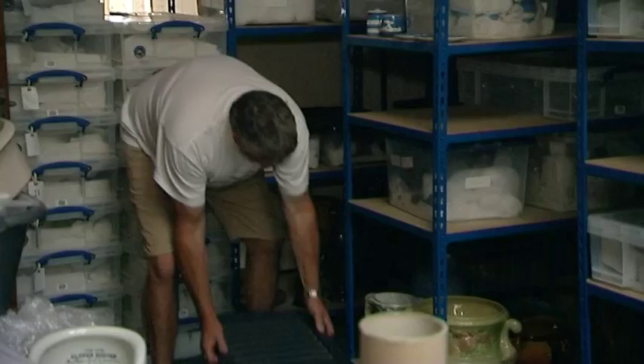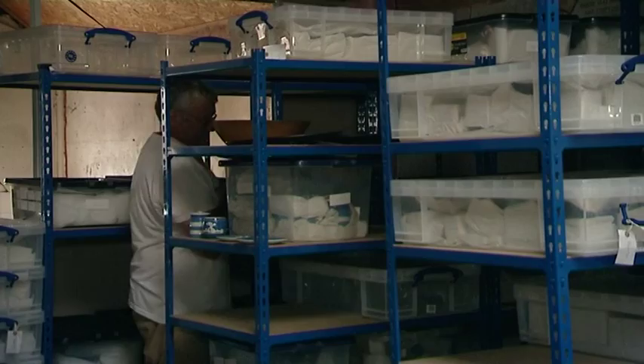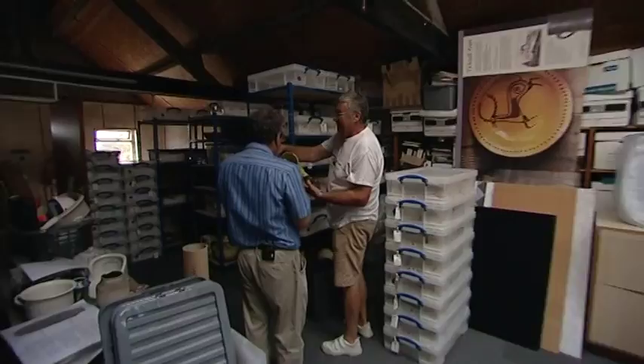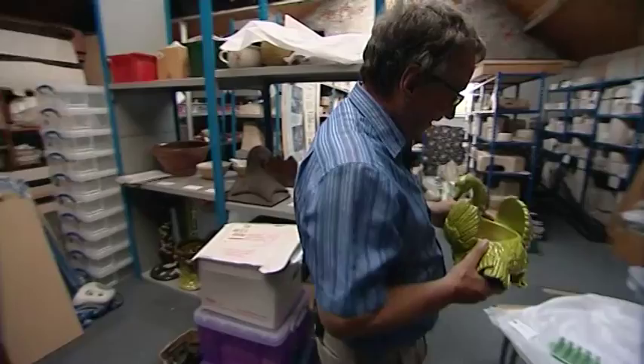We are now in a building in another part of Derbyshire where Sharpe's store many of their acquisitions that it is impossible to display because of space restrictions. There is quite a story behind how all these pieces of Bretby Hart Pottery came to Swaddling Coat — they are from a collector in London originally, and it is quite a story.